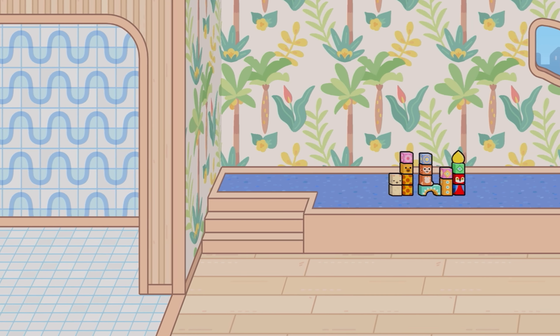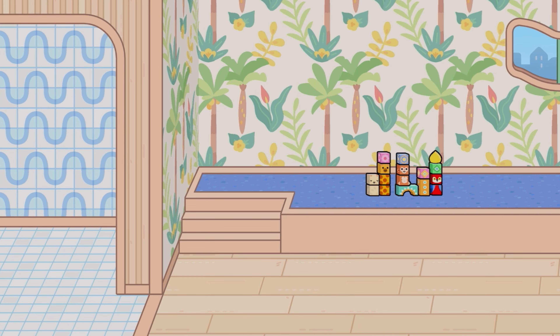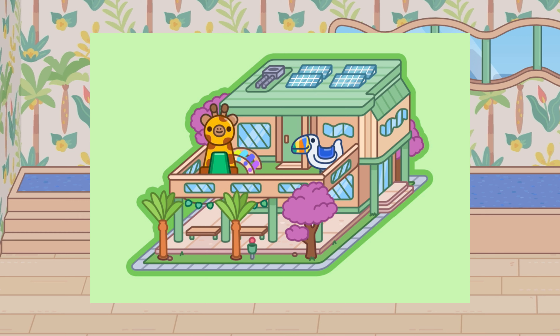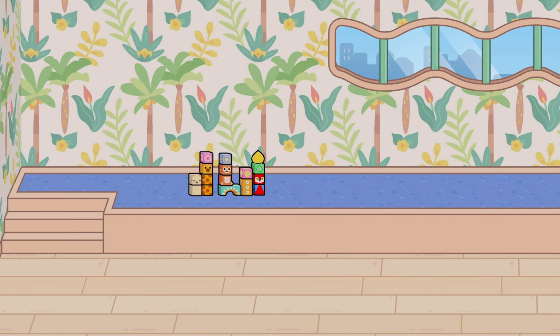Hey guys, SharkyShark here. Welcome back to another video. Today we are looking at the brand new Little Paws Daycare in Tokaboka World - a brand new home designer. I am so excited to review this and explore it all.